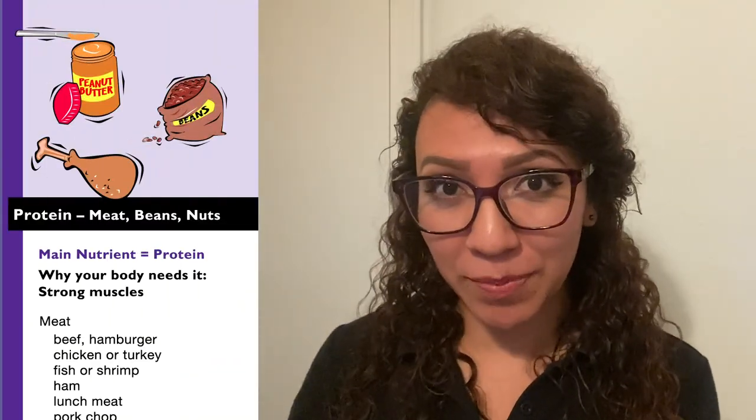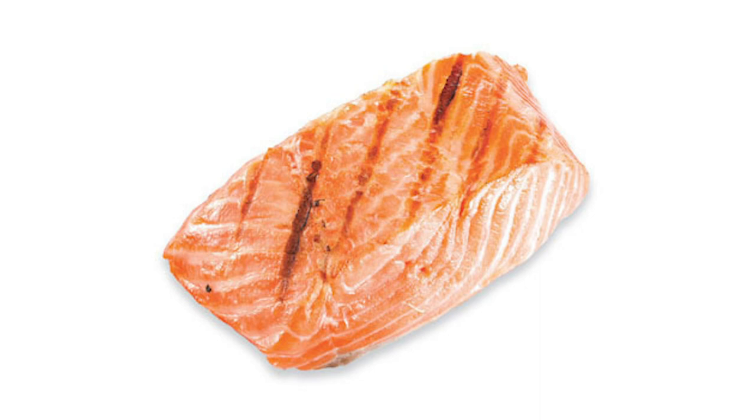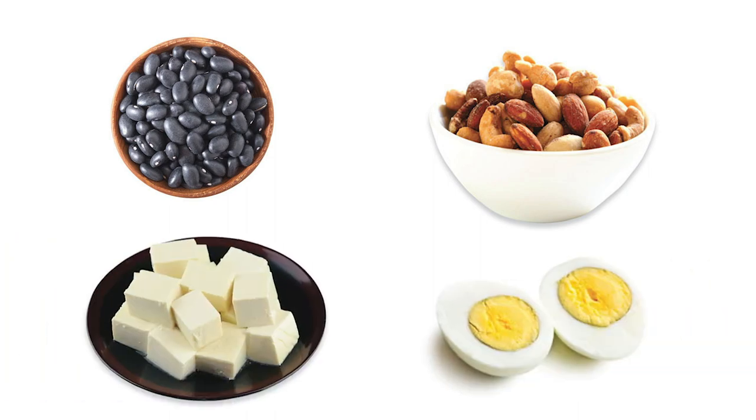The fifth food group, the purple food group, is called the protein food group. In this food group we're going to find foods like meats — chicken, beef, fish — and also other protein foods like beans, nuts, seeds, eggs, tofu, and hummus. So anytime that you are having a burrito with beans or a peanut butter sandwich, the peanut butter and the beans are both part of the protein food group. One of my favorite protein foods is hummus — I really like it because I can use it as a dip with my carrots or cucumbers or in my sandwiches. What is one of your favorite protein foods? Pause this video and draw your favorite protein food.